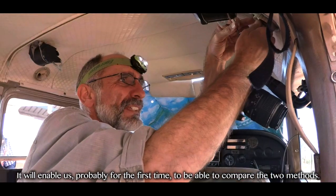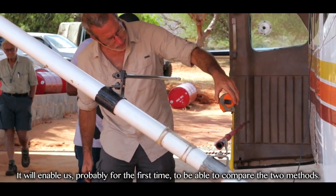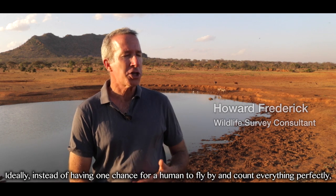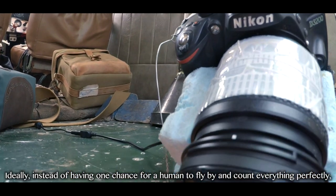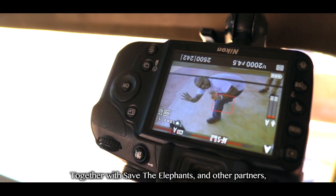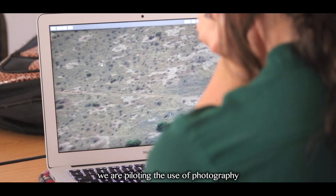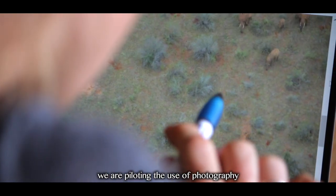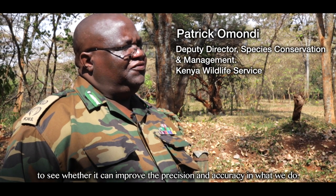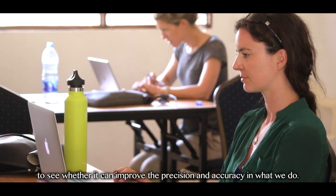It will enable us, probably for the first time, to be able to compare the two methods. Ideally, instead of having one chance for a human to fly by and count perfectly, what we'd like to do is to be able to use photographs. Together with Save the Elephants and other partners, we are piloting the use of photography to see whether it can improve the precision and accuracy in what we do.